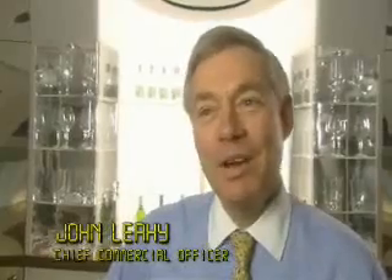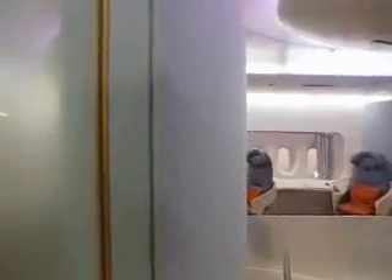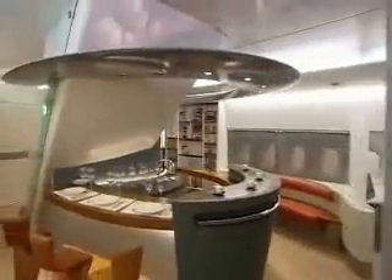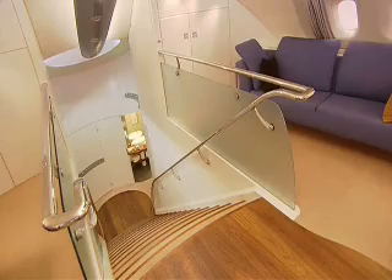Why would you want to spend $265 million for something like this? Because it will do something no other airplane in the world can do — and that's bring people 8,000 nautical miles in a level of comfort that's never been provided before.